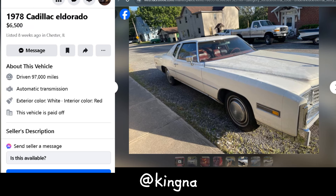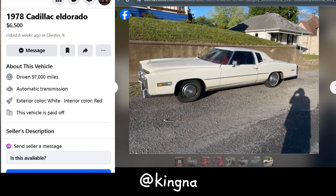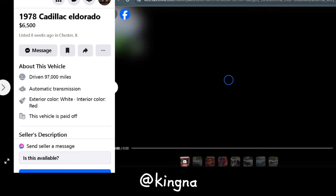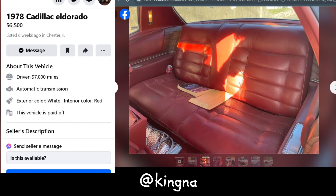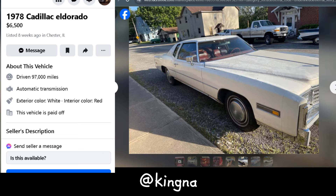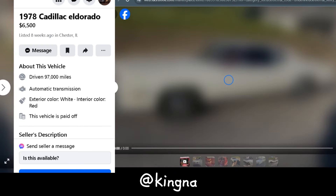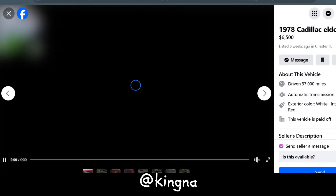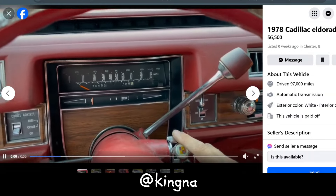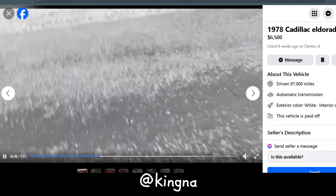Let's check out the 1978 Cadillac Eldorado, listed at $6,500. It's been in Chester, Illinois for about eight weeks now. This Eldorado rocks a white exterior with a red interior — a real head-turner. It's got about 97,000 miles on the clock, powered by a 425 front-wheel drive engine. For $6,500, you're getting a piece of automotive history. It'll need some work to shine like it did in '78, but for the nostalgia alone, it's a steal.